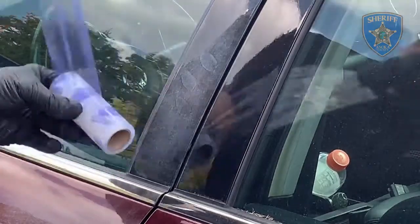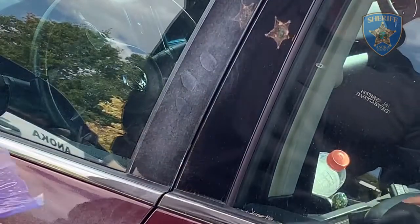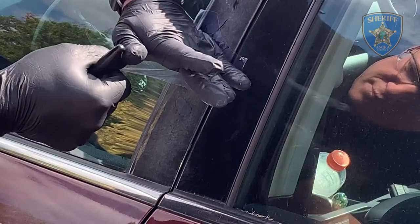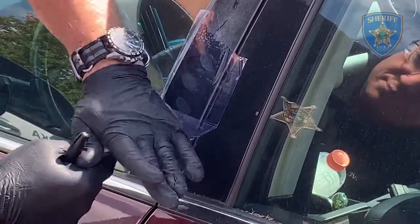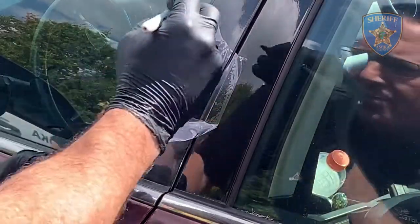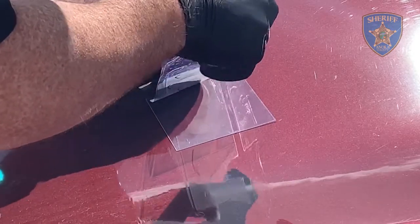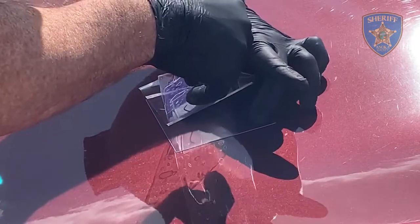Detective Smith is now applying fingerprint tape and he's going to lift the fingerprints. As he's applying the tape there, he presses down. Now he's labeling it, and when he lifts these he'll apply them to a clear plastic slide, which will be submitted to the lab. As you can see, he's applying the clear plastic tape to the clear plastic slide. The key to this is not to have any bubbles or wrinkles in it.